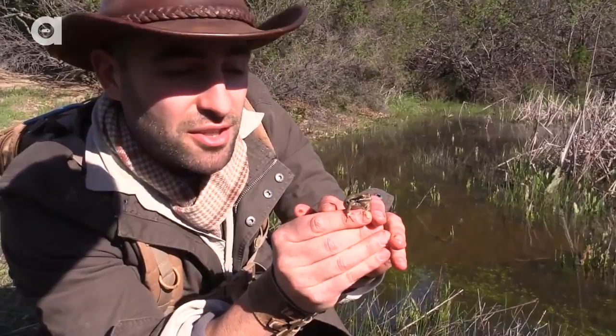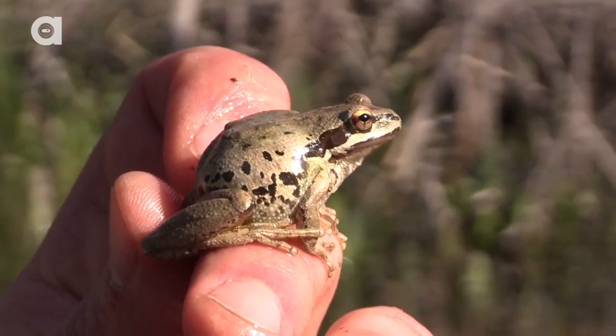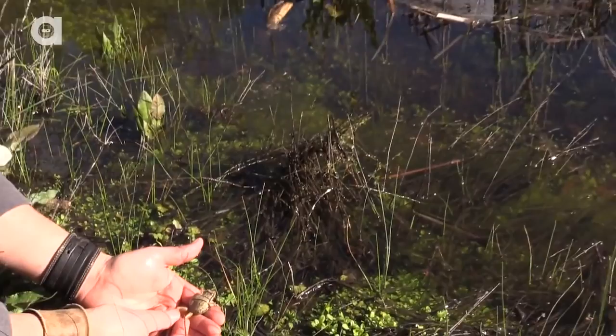Look at that — you see how he's puffing up his sides right there? He's basically saying, I'm a big guy, put me back in the water. Very cool to come across any sort of little amphibians out here in the Santa Cruz Mountains. Let this guy go back in the water — ready for the hop?